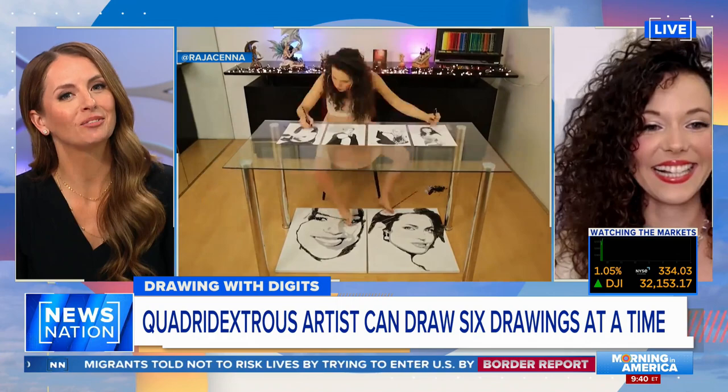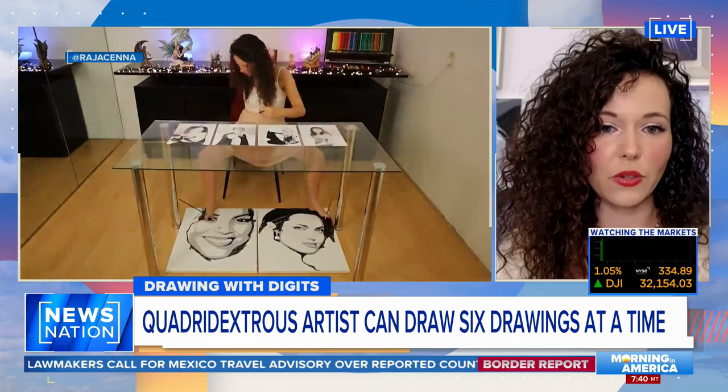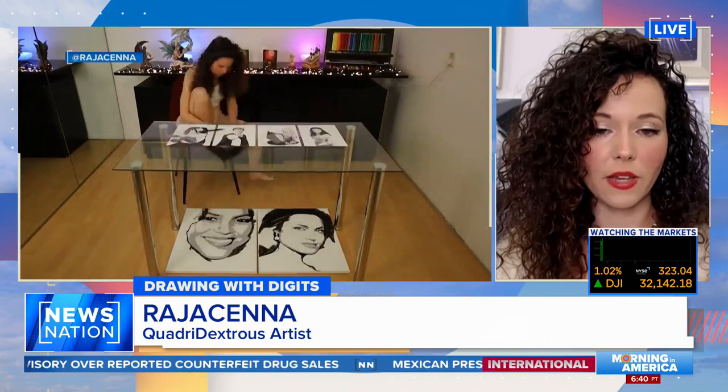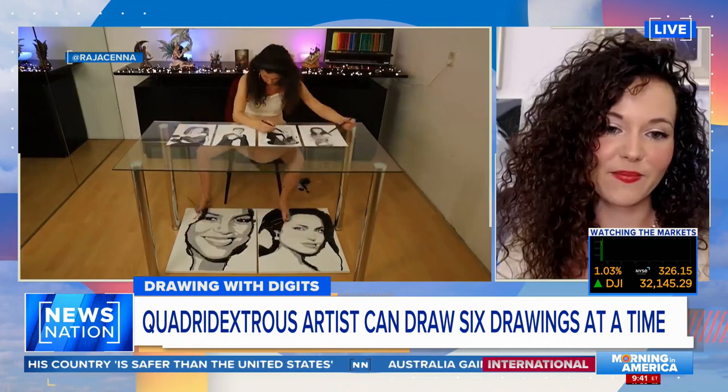Take us through the process of painting with both hands and feet. Where does the artistic process start for you? I think a lot of patience is needed when you work this way. I try to quiet my mind before I start drawing or painting. I put on an audio book, and then I try to not think too much about it. I just do it.